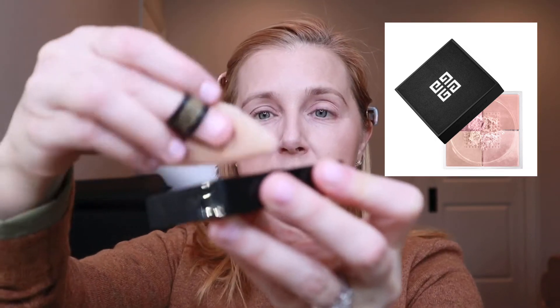This Givenchy powder is the best powder I have ever used — it's the Prisme Libre in shade Wall Rosé. It's several different shades that all come together into one powder. I've been loving these Jason Wu eye puffs: I get a little powder, press it on the puff, and take it under the eye to set. It is not a cakey or drying powder, but it will set your makeup beautifully. You can get a similar triangular puff on Amazon.